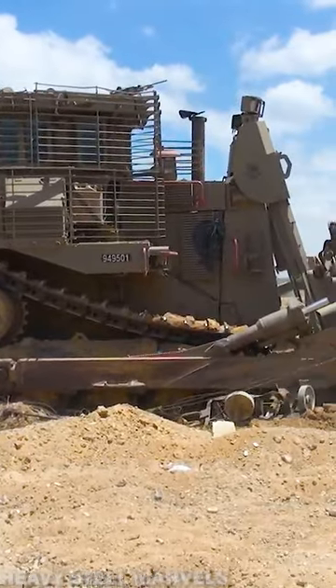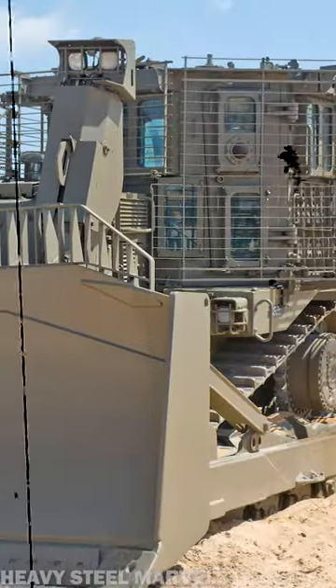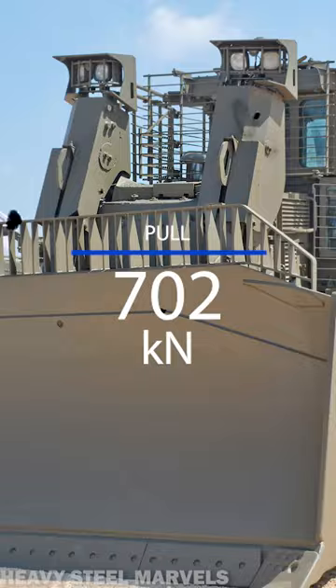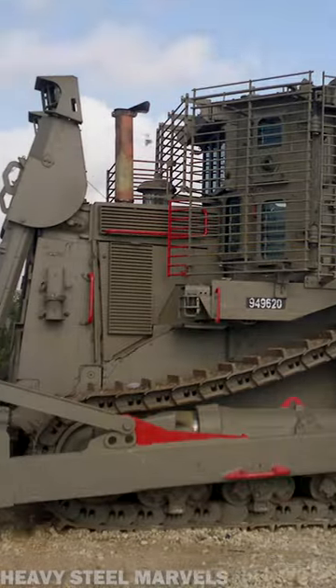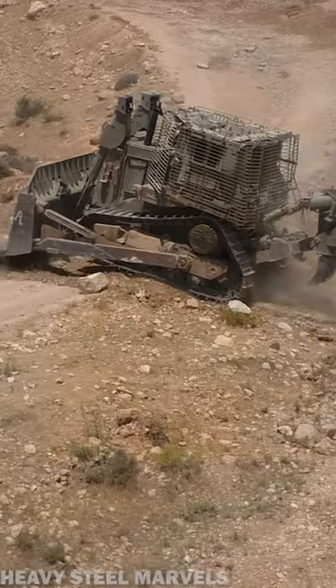The Army mainly uses a fleet of D-9R models, which develop up to 410 horsepower and a drawbar pull of 71.6 metric tons. The Reserve Forces also use two other older models, the D-9L and the D-9N.